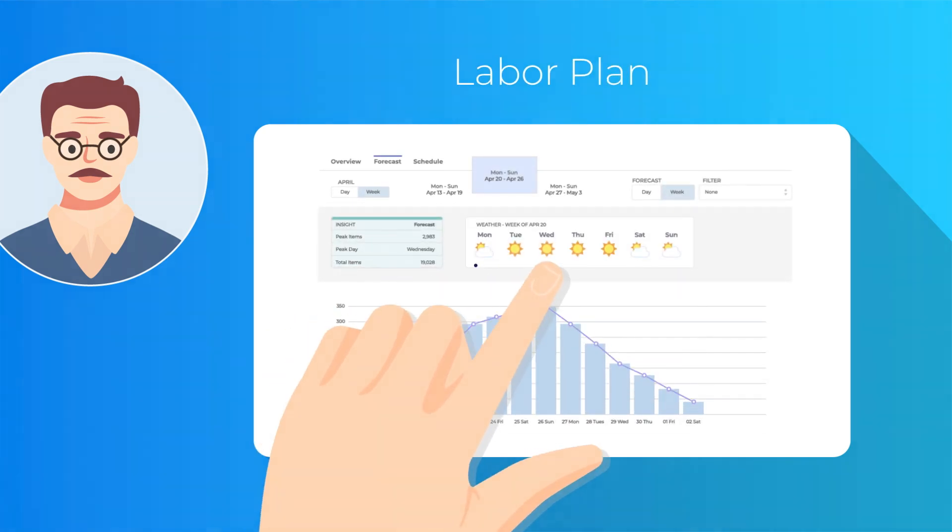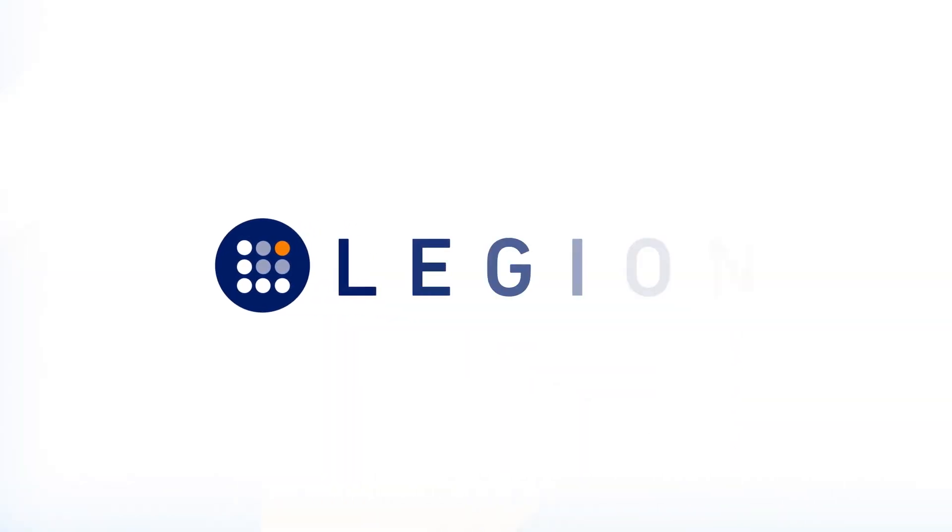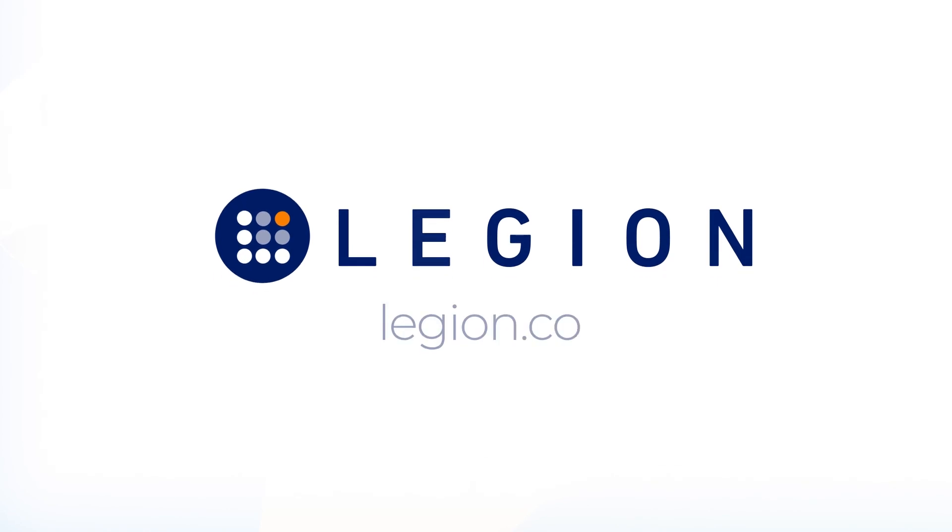To see Legion Demand Forecasting in action, request a demo at Legion.co.